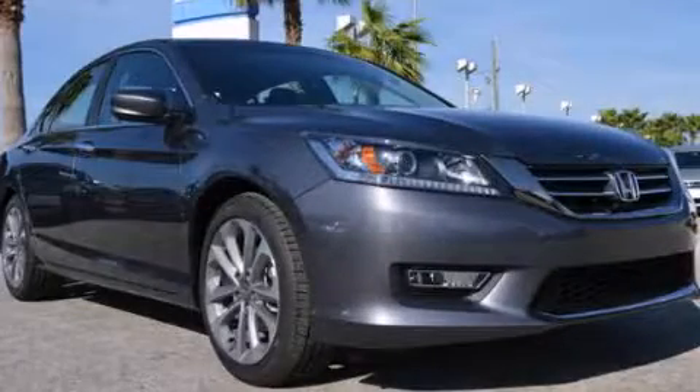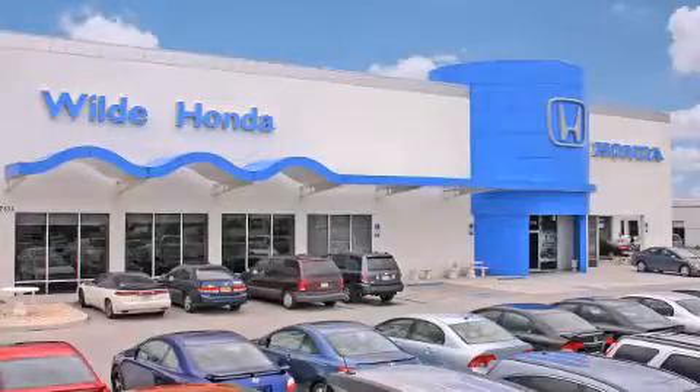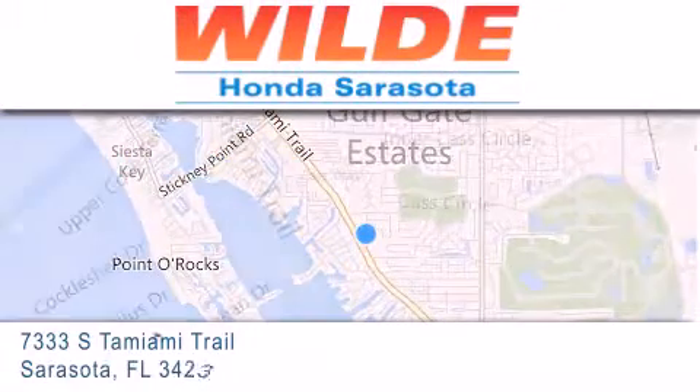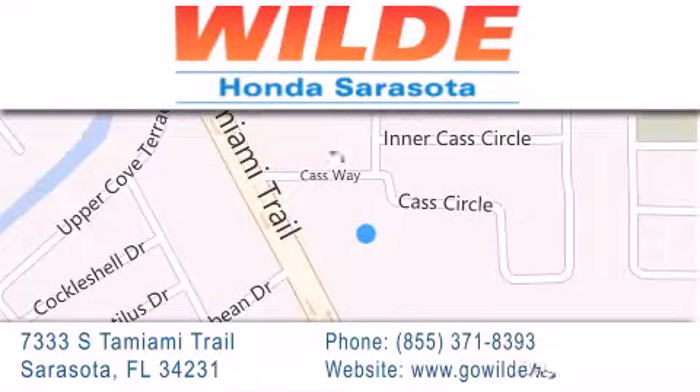We invite you to contact us today to learn more about this vehicle. Wild Honda is located at 7333 South Tamiami Trail in Sarasota. Also shop gowildhonda.com. It's got to be wild.